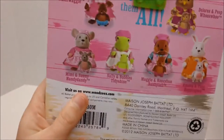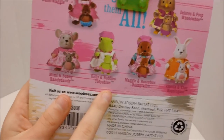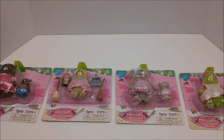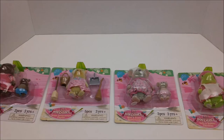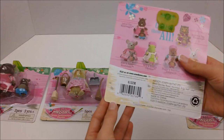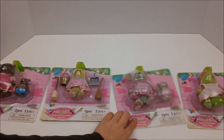We have the Mouse, the Frog, and the Beaver for the Mama and Baby Set. These are recommended for ages three and up because there is a little choking hazard for the smaller parts. These are super cute and I am so excited to get these opened up.